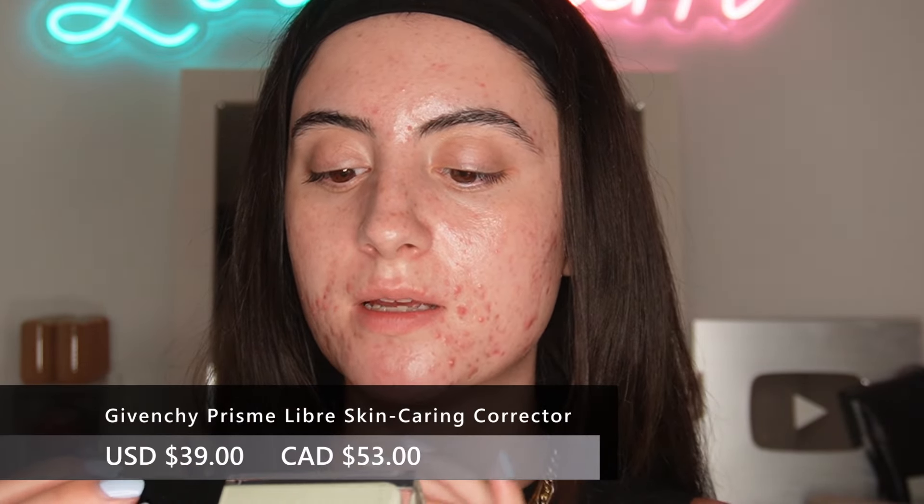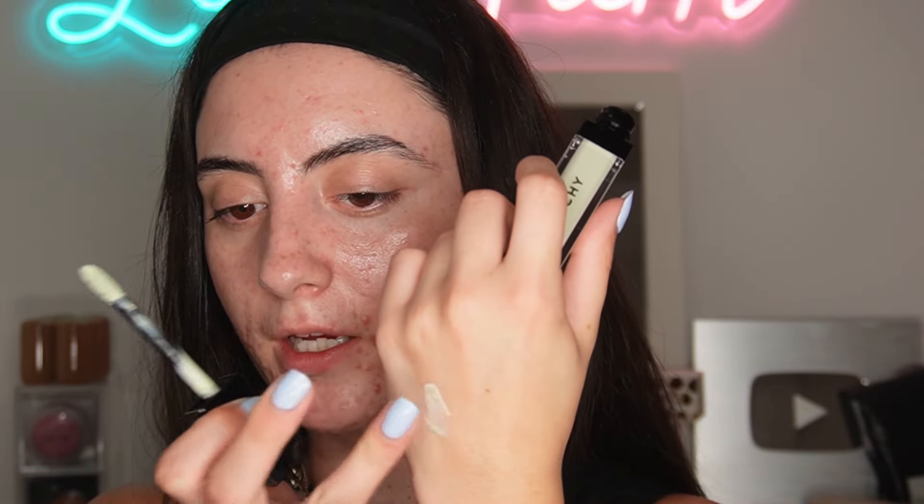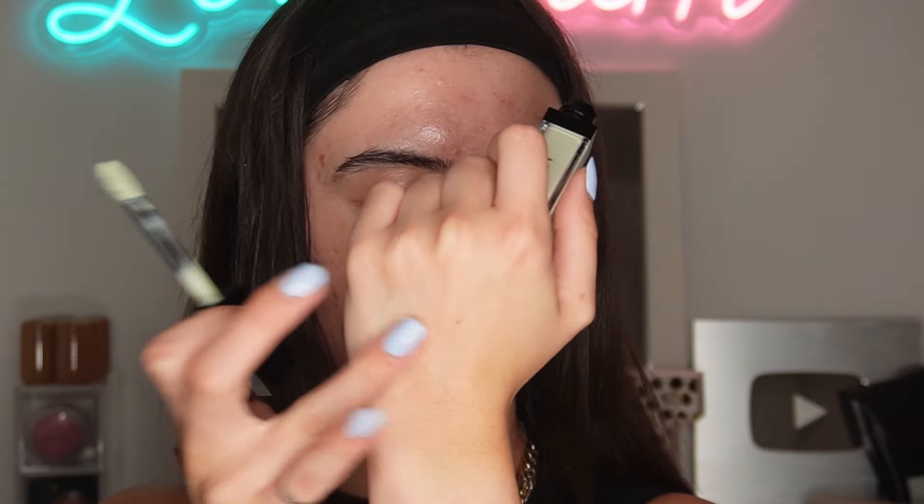This is the Givenchy Prism Libre Skin Correcting Corrector in the green color. This looks like a pretty light green — look at that formula, it just sheers out right away. I'm only going to apply this on my really red spots and grab a little flat brush to pat it out. I like that it's more sheer so it won't look super green underneath the foundation. It's very hydrating, not full coverage, but it's definitely taking down the redness. If you're a lot paler or deeper than me, this color might not work for you.